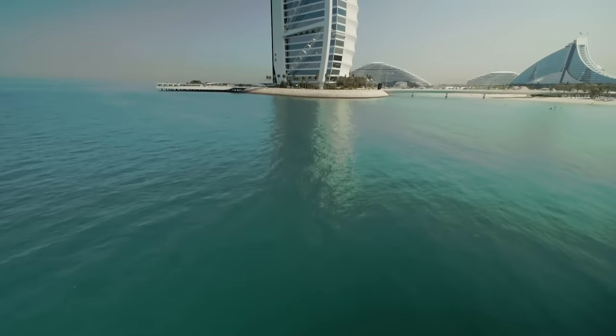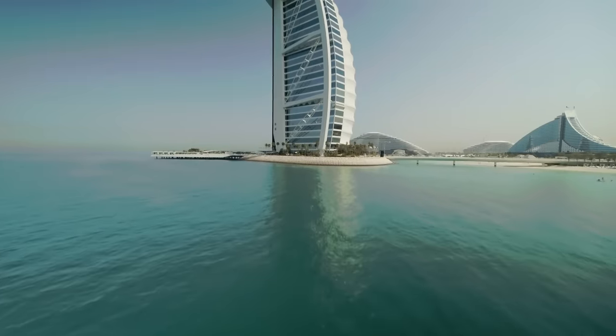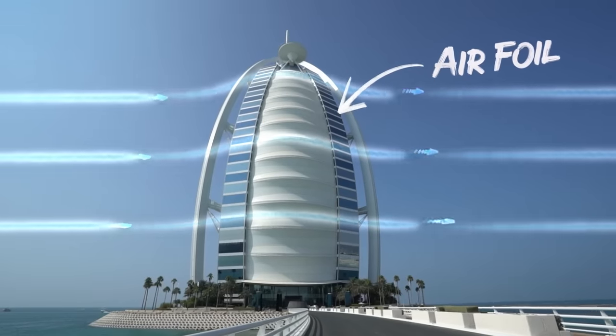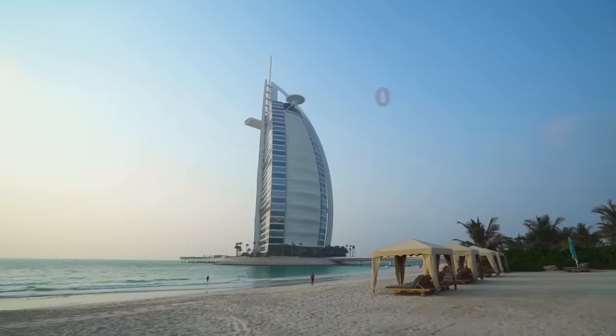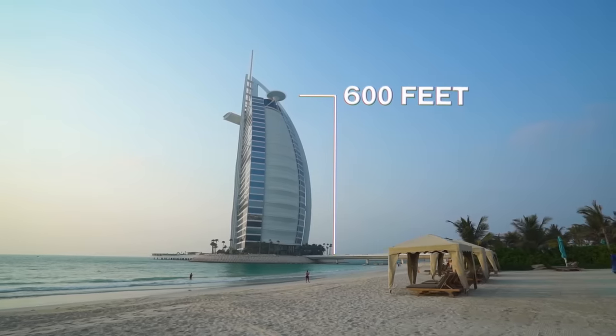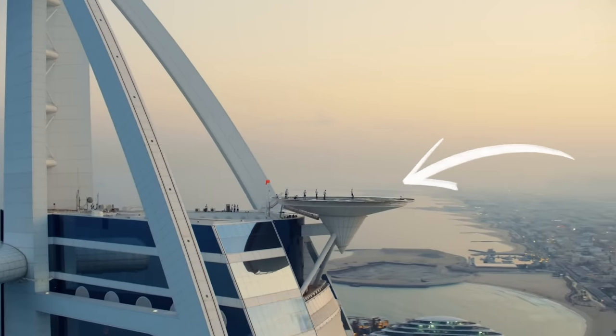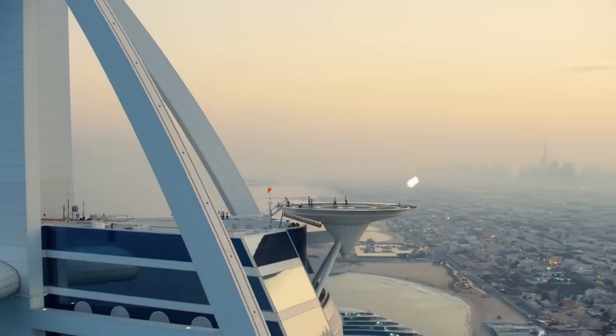All right guys, so let's talk about the challenges of the winds on this building. This building was designed to be the shape of a boat from the ocean, but from the shore it would look like a giant sailboat. This building is an actual airfoil sail of a sailboat on one side. The pad is at 600 feet in the middle of an airfoil.